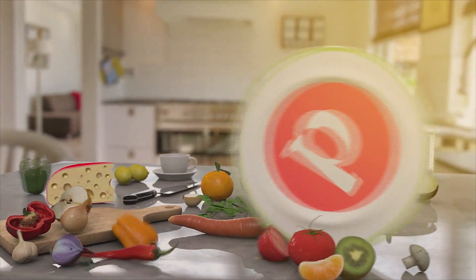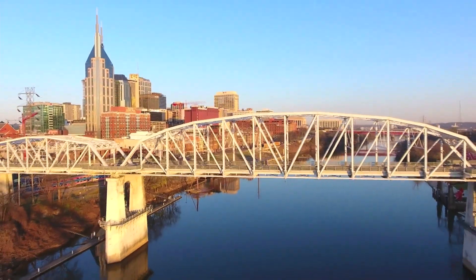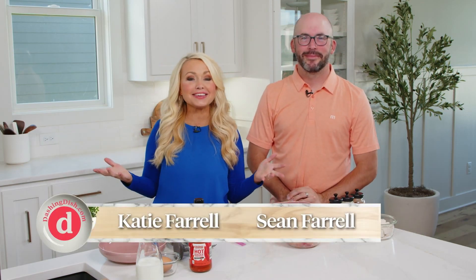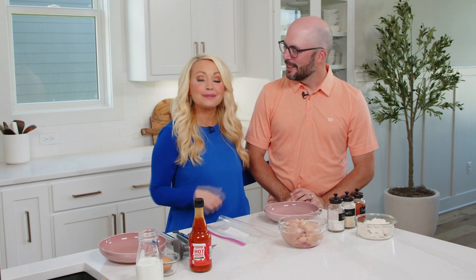I'm Katie Farrell, and today we're going southern to match our move to Nashville, Tennessee. Welcome to our new kitchen here. This is our new home — we just recently moved in, and we're so excited to share it with you guys. My husband Sean is here cooking with me today, and I'm so excited to have you join us in this new part of our journey.